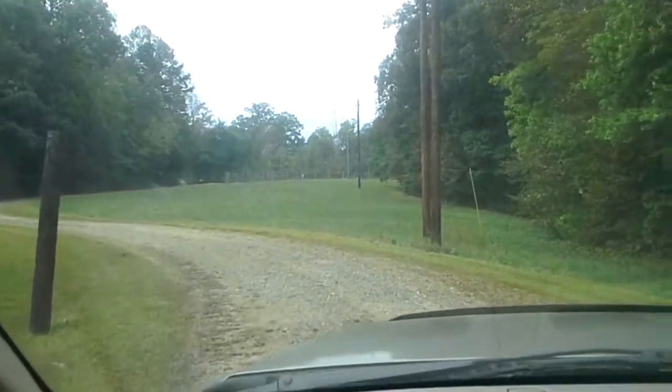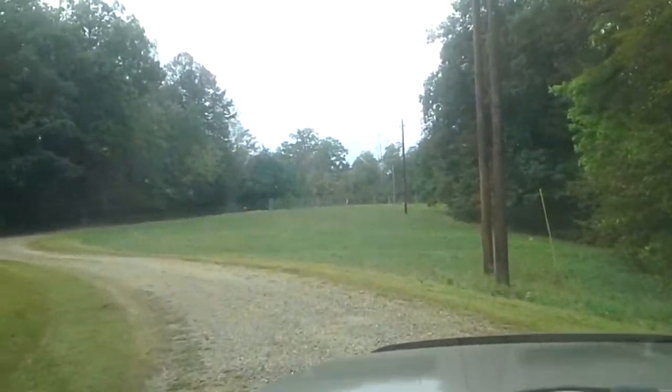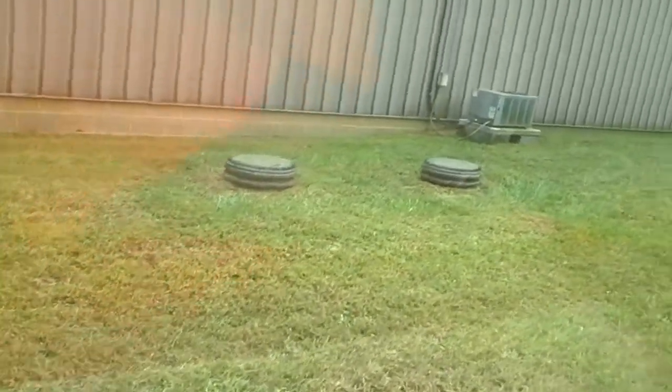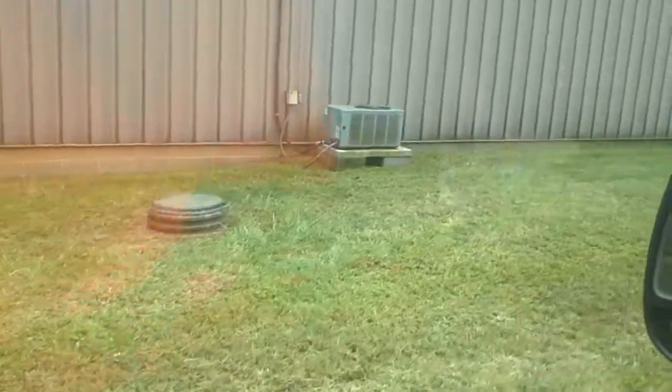An RV was parked up here years ago — there's a hookup. There's a 50-amp box and a sewer. Then we've got the septic drains right there. We've got another AC unit for the office.